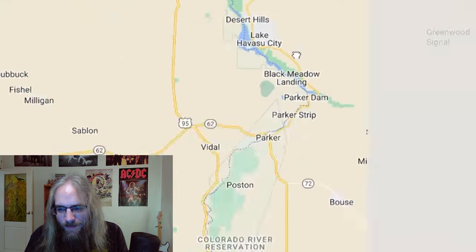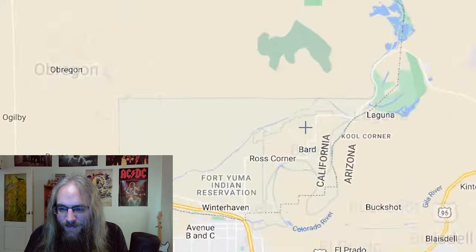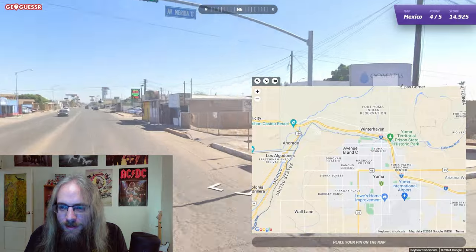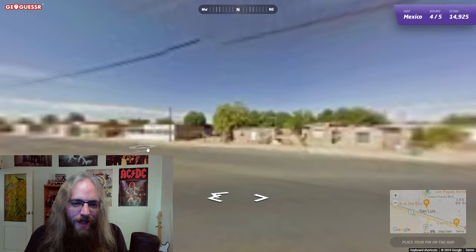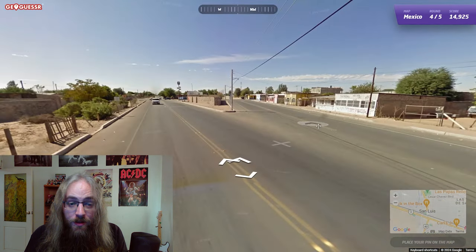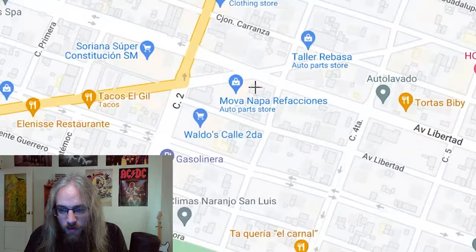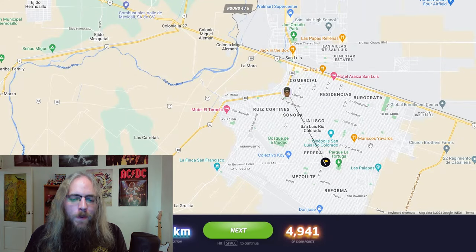Now it doesn't look like it goes there — ah, it does. We're still in America. Is this the Colorado? It's tiny! Big mighty river. Here it is. San Luis. It's right here, cool. I'm going to go back to the beginning. This road's going east and forks to the south. We have another fork to the north and west — a double forked road. Could be around here somewhere. 4.4 kilometers away, 4,941 points. Well on my way to getting a gold medal — I just have to get 22,600 points.